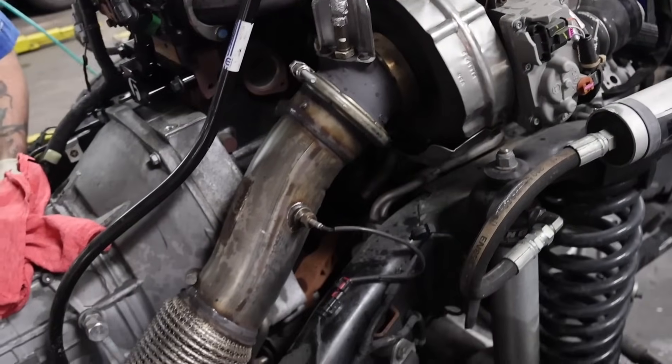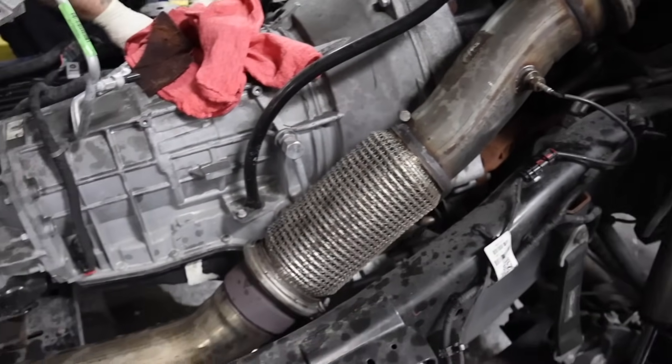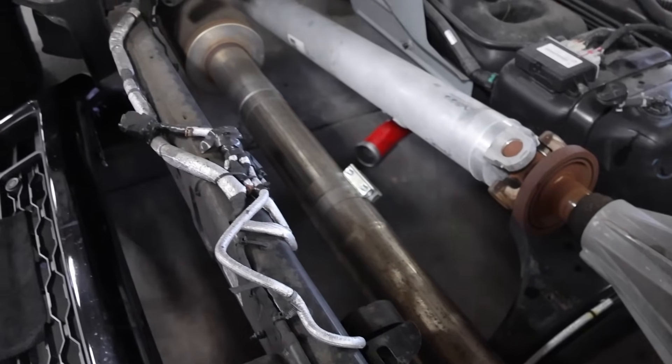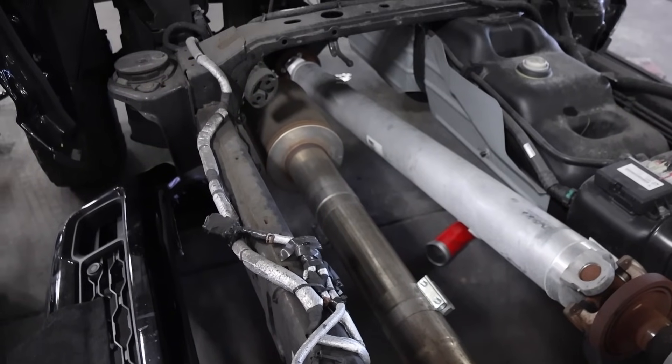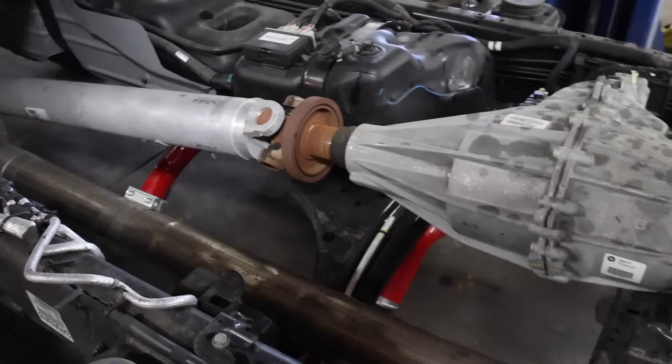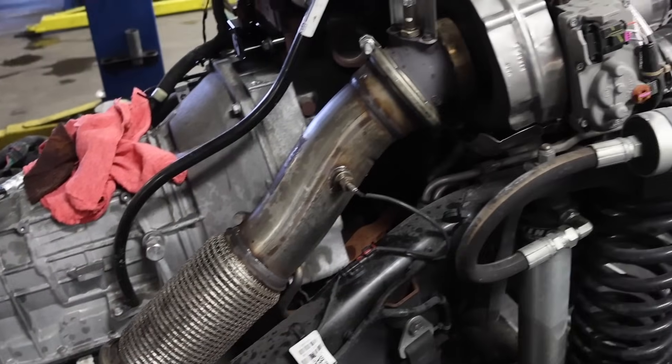Especially being at a dealership, I have to operate within certain guidelines when it comes to emissions control devices. I can work on vehicles that have been deleted, but I cannot delete vehicles myself. Even if you've had it turned off by a tune, I cannot go in and remove your EGR just because it's no longer functioning — that is considered deleting an emissions control device.